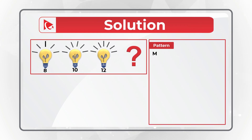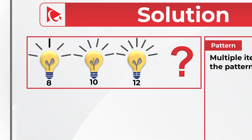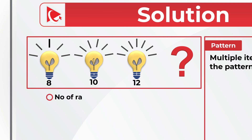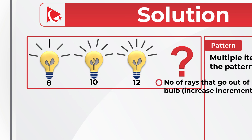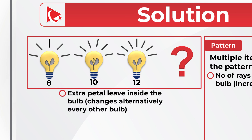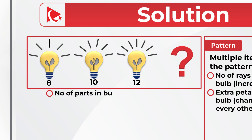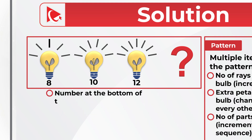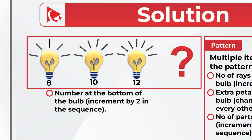There are multiple items here that define the pattern: the rays, the petal leaves inside the bulb, the number at the bottom of the bulb, and the number of parts at the bulb's bottom construction. The number of rays going out of the bulb increases incrementally. The extra petal leaf inside the bulb changes alternatively with every other bulb. The number of parts in the bulb's bottom increments by one, and the number at the bottom increments by two in the sequence.